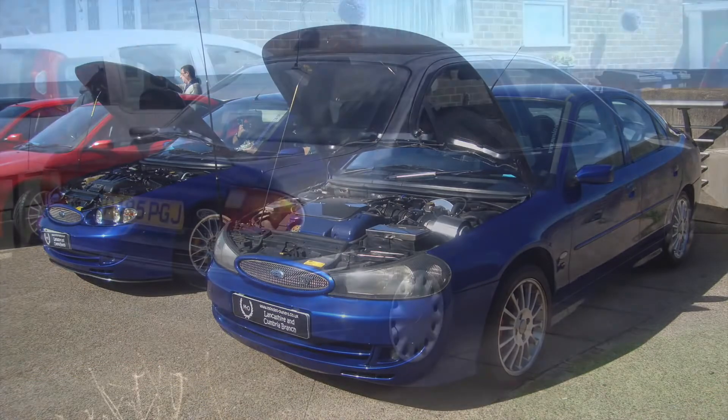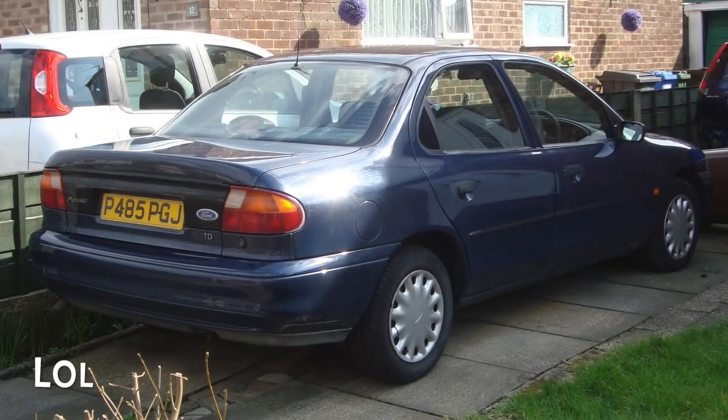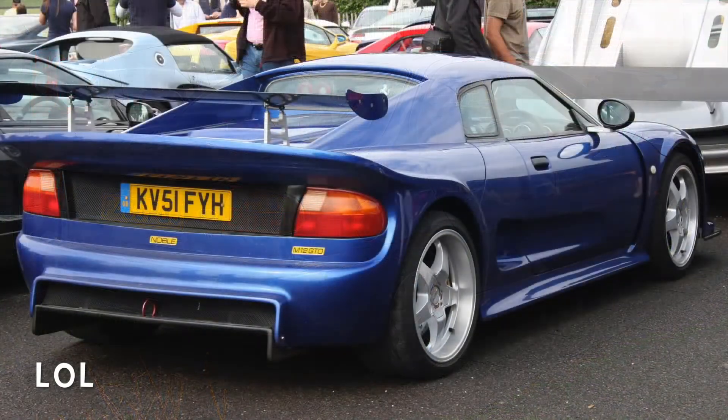A cool detail is the tail lights, which are also borrowed from a first-generation Mondeo — a nice reminder of where the engine came from.